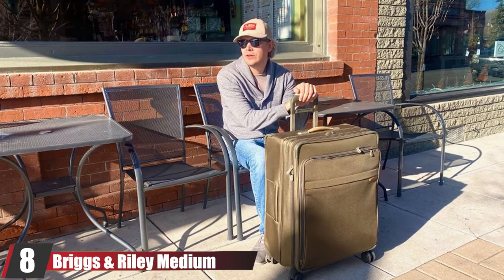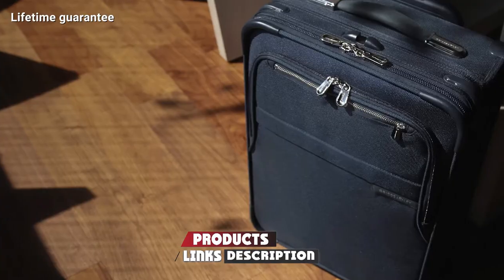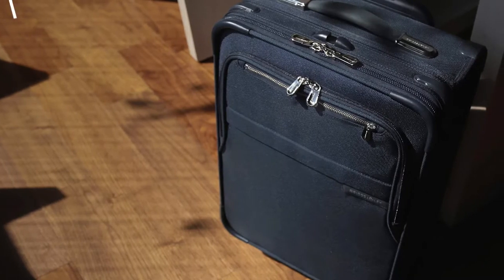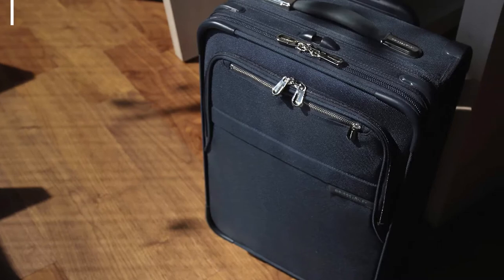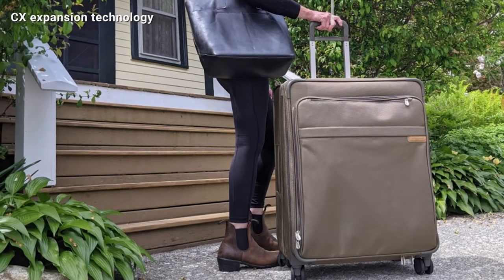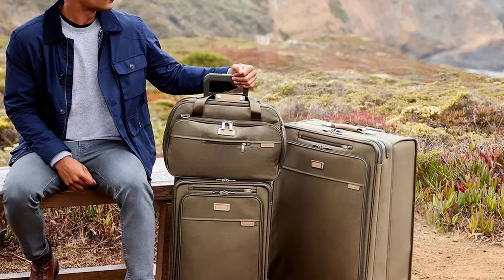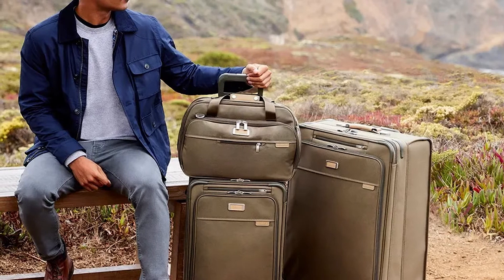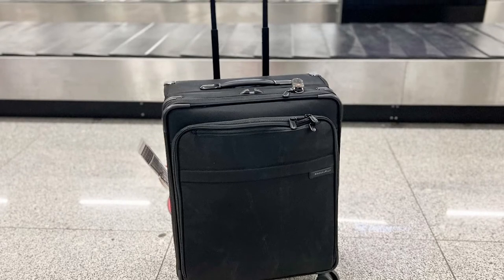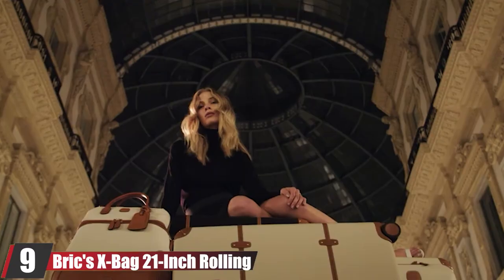At number eight is the Briggs & Riley Medium Upright Rolling Duffel. One standout feature is its outside handle design — the extendable handle doesn't intrude into the interior, giving you completely flat packing space. The exterior looks sleek and modern, far from the classic duffel bag image. Briggs & Riley's expansion technology allows the traveler to expand packing space by 33% in seconds. This soft-sided rolling duffel also includes a plastic stopper on the front to help prevent tipping.